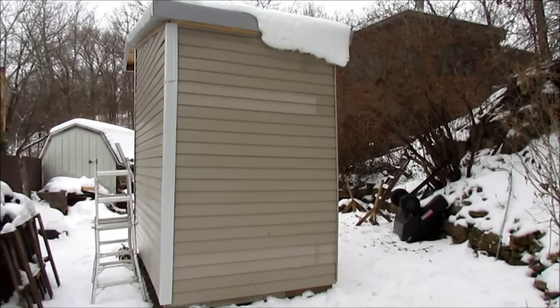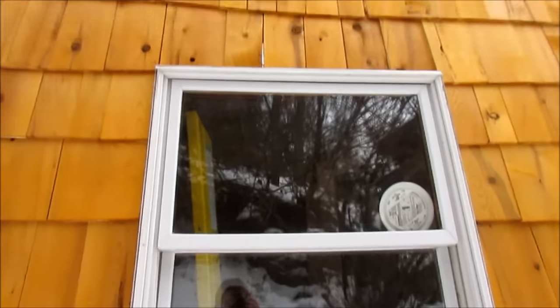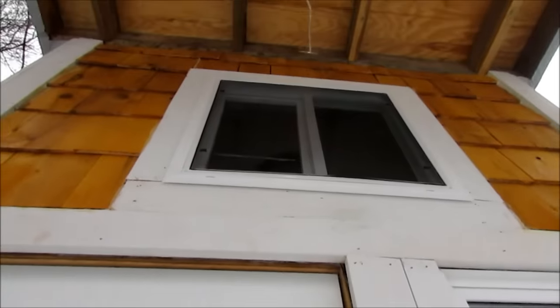All the vinyl siding on my house is salvaged. This window is also salvaged, this door as well, and this window as well. The only window that is not reused is this one. Another cool thing is that a hundred percent of all the sheathing that went on my house is reclaimed.